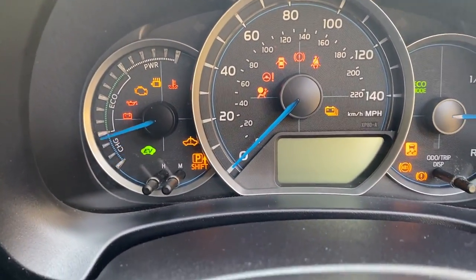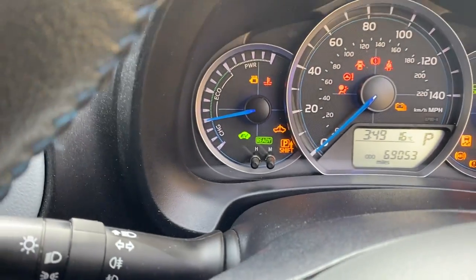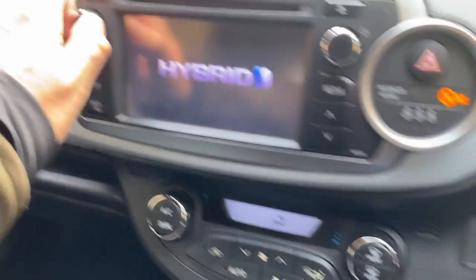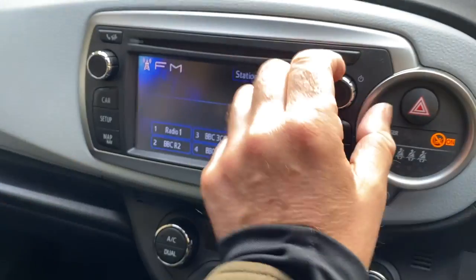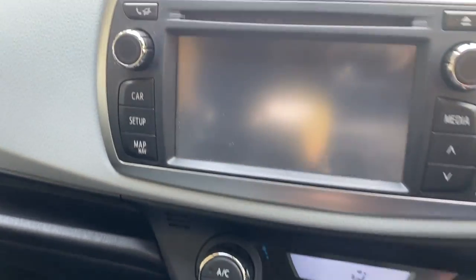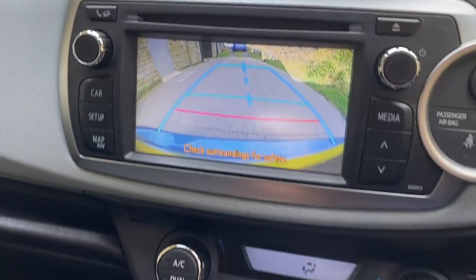There's the dashboard. Two keys with this vehicle. Currently showing 69,053 miles. So that's the car started — you won't hear it, it's in hybrid mode. It's got a reversing camera on this one.